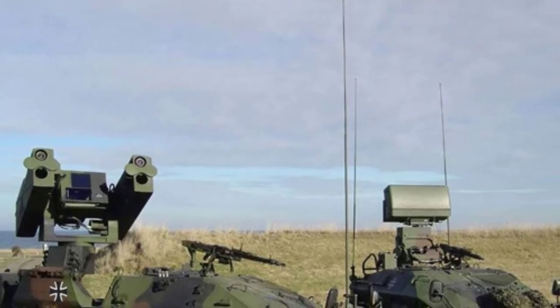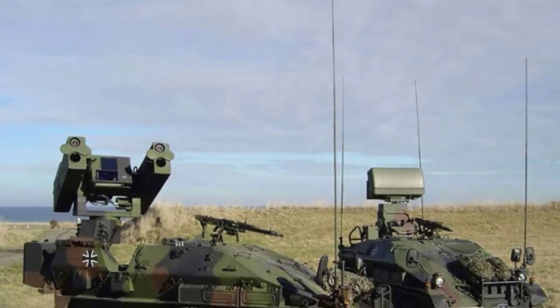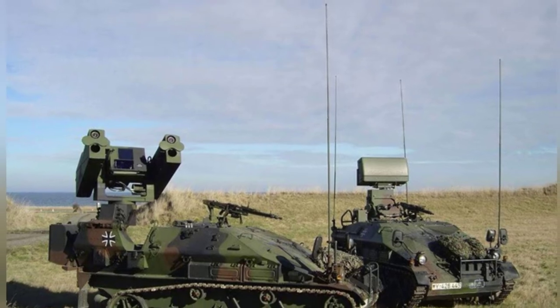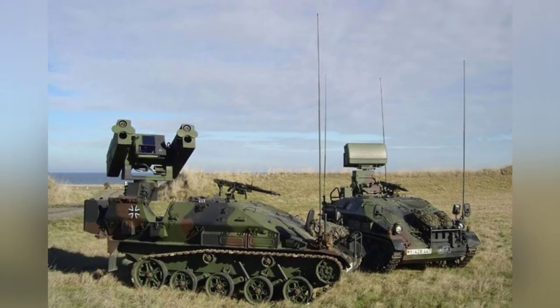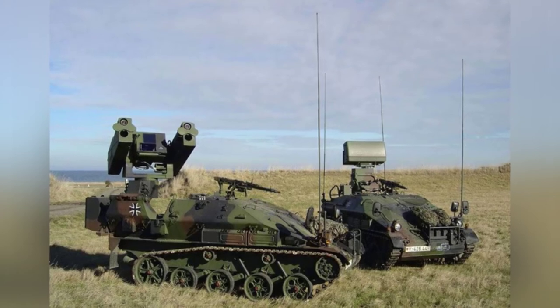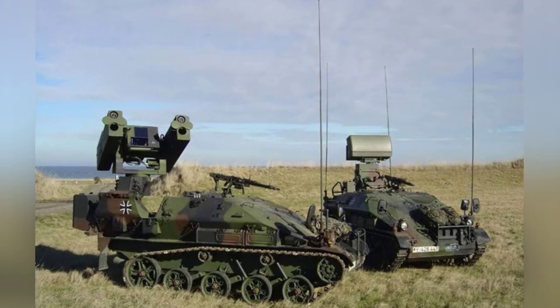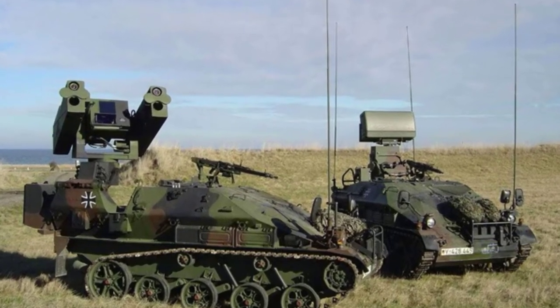In 2000, Germany began production of the Laflasseis self-propelled short-range air defense missile system. This is a very German-style system, a bit compact compared to conventional air defense equipment. It can operate independently or integrate with the German air defense system for joint operations, and is still in service with a small number of exports.